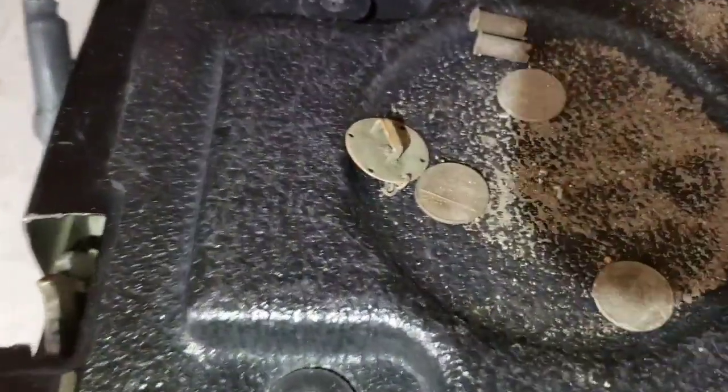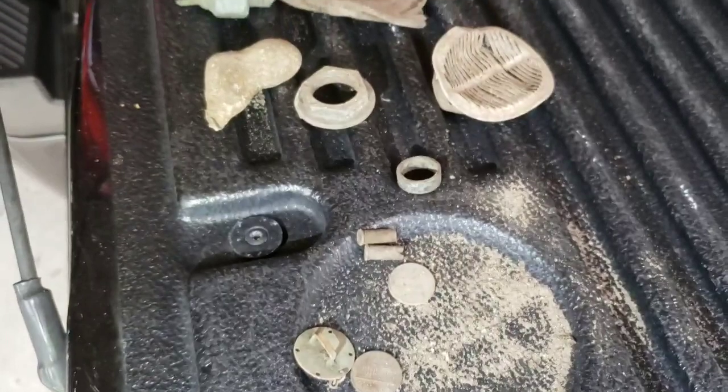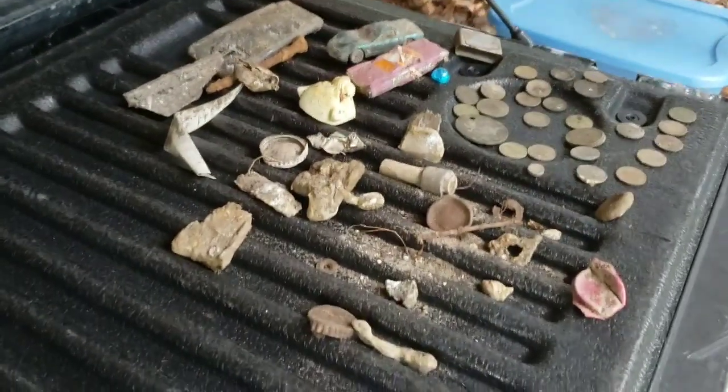Not exactly sure what the jewelry piece is, but it's kind of interesting. That's it for this hunt — catch you on the next one. If I find anything really interesting when I clean this stuff up, I will let you know.